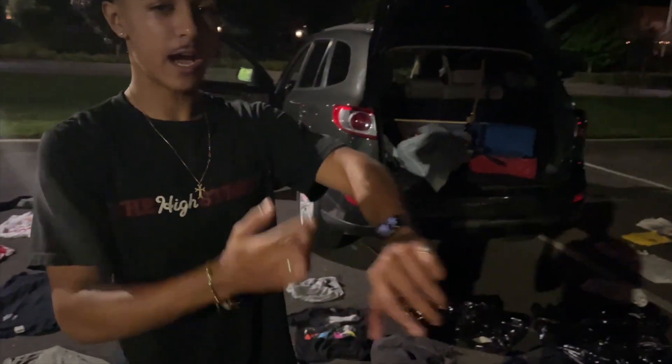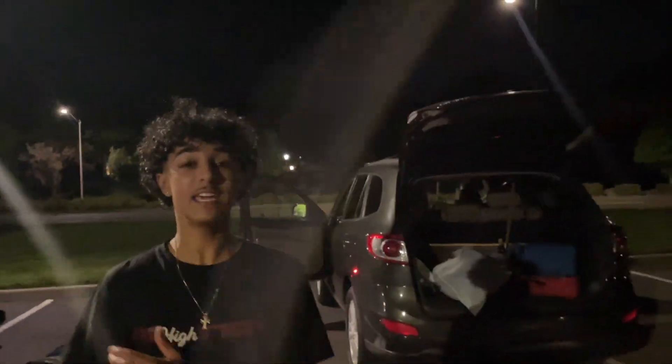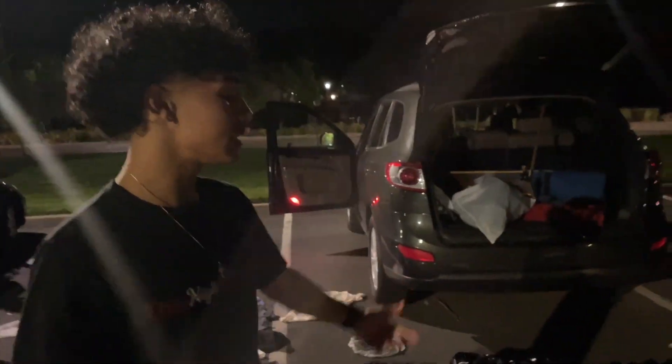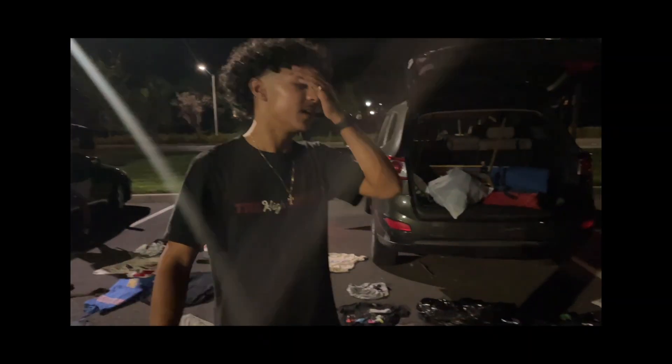Right now it's 9:02 at night and we gotta be at this expo at 8 AM. Keep in mind this is probably like a 30-40 minute drive from us so we gotta be up mad early. It's nighttime right now and we had to take out each individual piece of clothing because we messed something up.